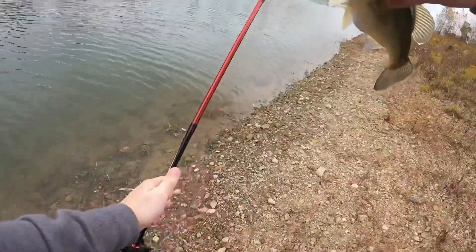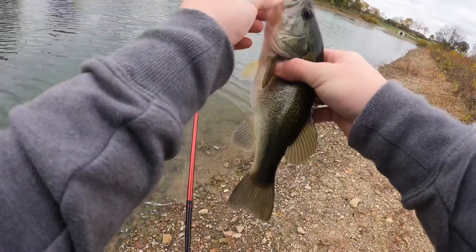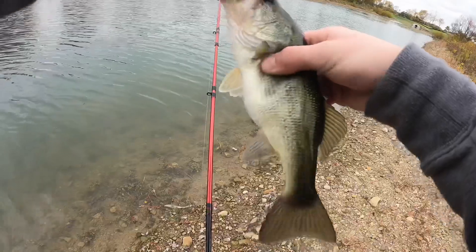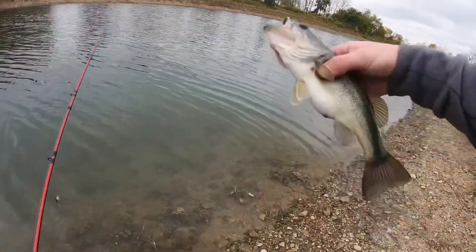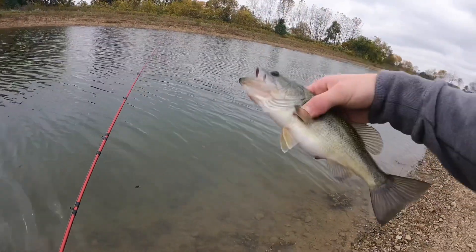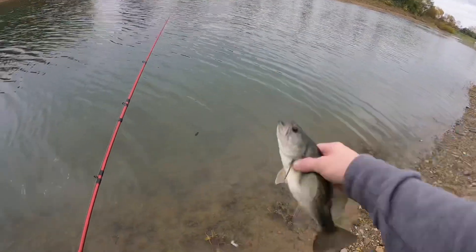He wanted that. Check that out. There's another one out of this pocket — just skied him across the water. Not nearly as big as the other ones, but he's junky. Nice.